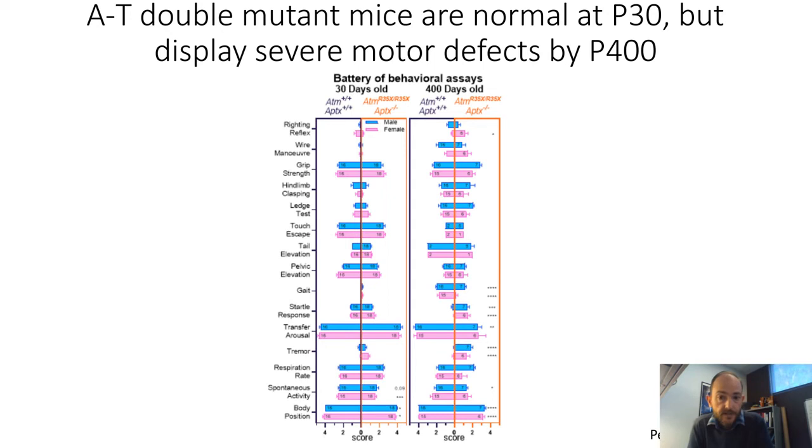We further examined the mice's behaviors on a battery of different behavioral tests. Along the left are the names of the different tests examined at both postnatal day 30 and postnatal day 400. The dark purplish bars on the left represent wild type and on the right are the double AT mutants. At postnatal day 30, there aren't many detectable deficits, though we do see a possible deficit in body position. At 400 days, we see a number of defects — both visually apparent and measurable — most of which are related to motor aspects of behavior.